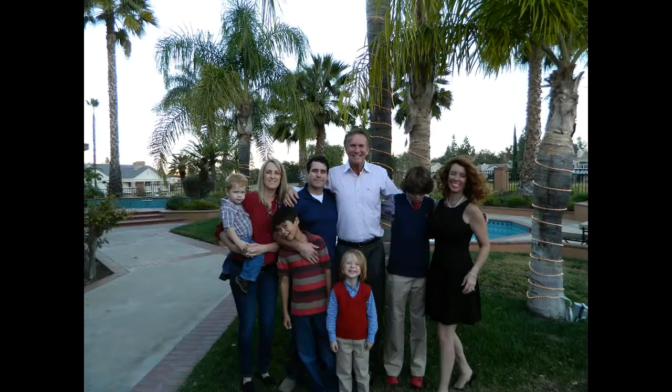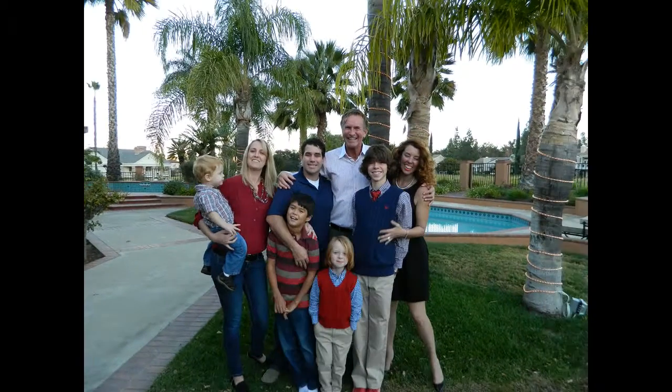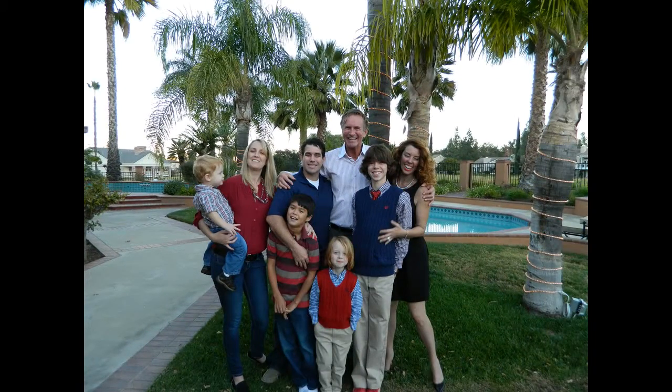I want to thank everybody for joining me today on My IE Life. This has been Adam Materiale with Warburton Properties and I hope to see you next time. Thanks again everybody, take care, have a great one.